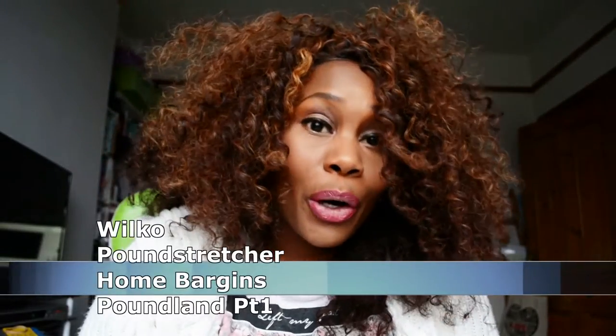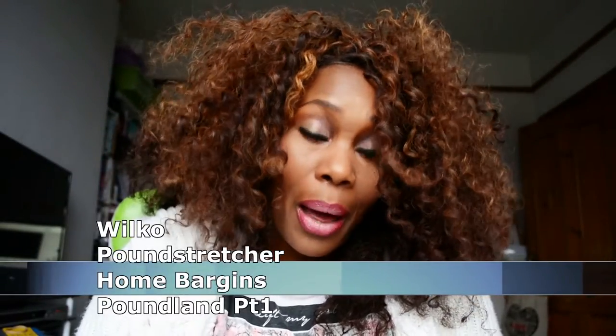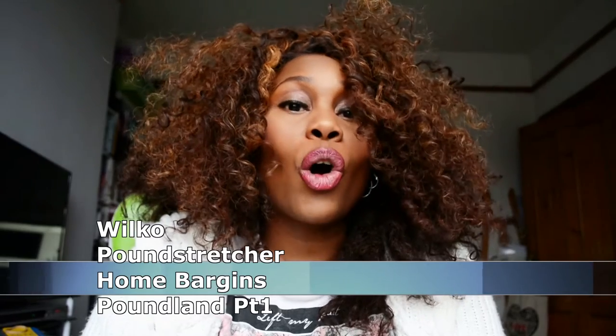Hello and welcome back to my channel, I hope you've all had an amazing week so far. If you are new, very much welcome! Today is haul day — I'm going to be doing a shopping haul from four different shops: Wilco, Pound Stretcher, Poundland, and Home Bargains.